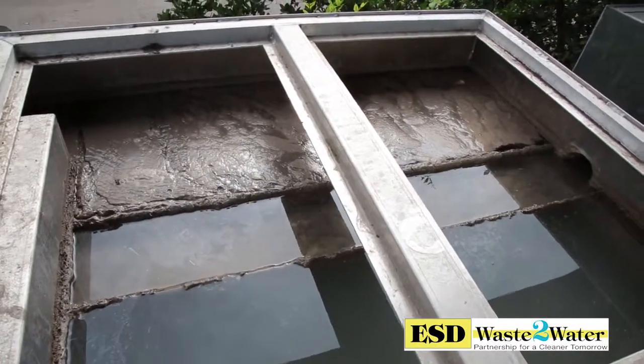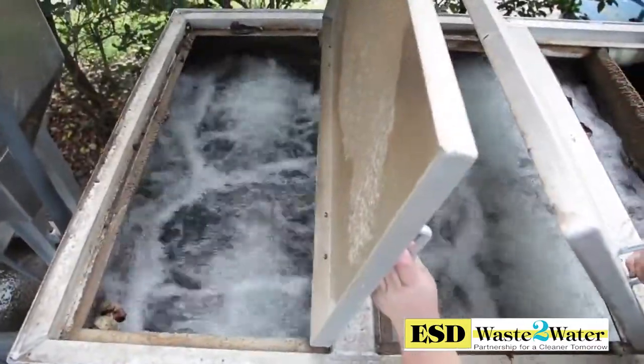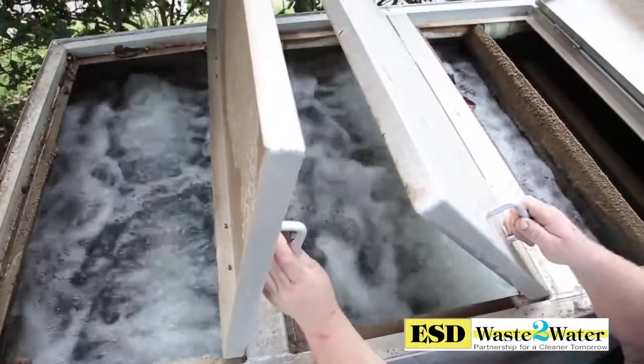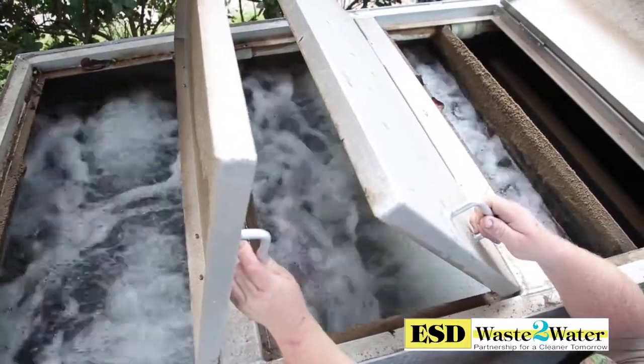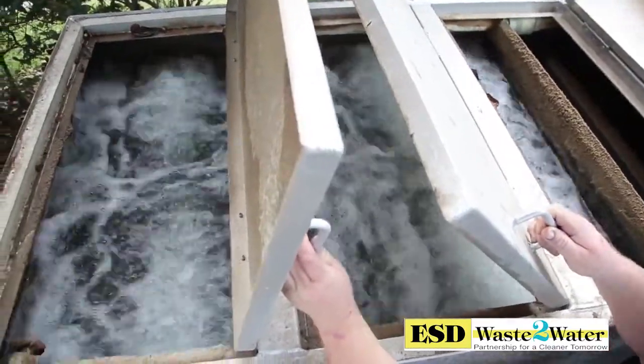Once the wash water enters the ESD biological wash water treatment system, oxygen is added so fixed-film bacteria can rapidly degrade organic contaminants like oil, grease, gasoline, diesel fuel, herbicides, and pesticides. This creates a clear gray water that can then be recycled back through a pressure washer.